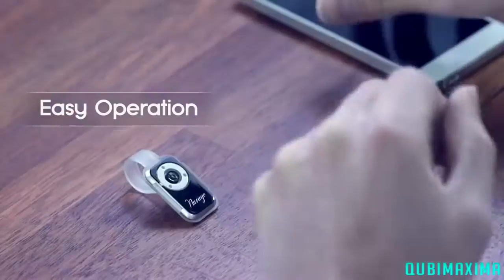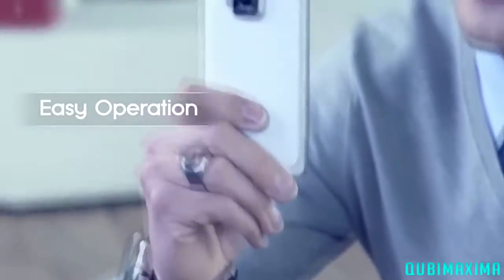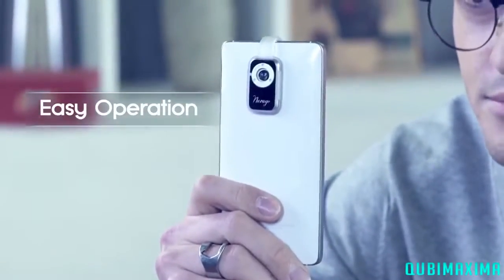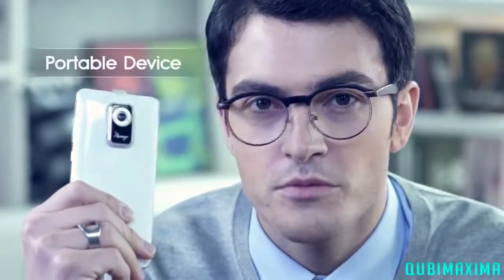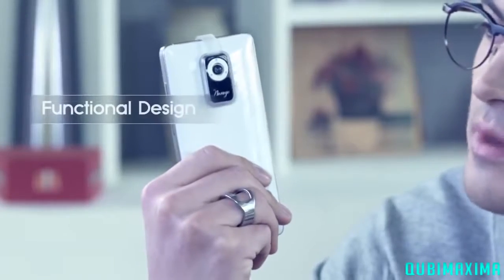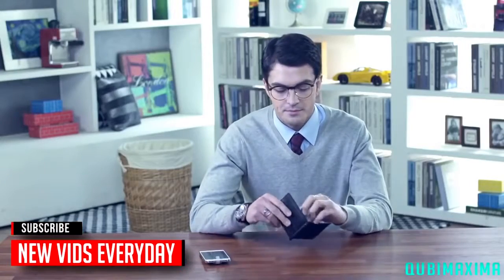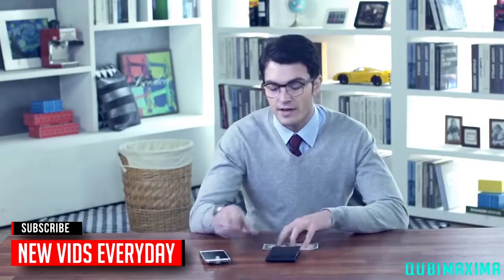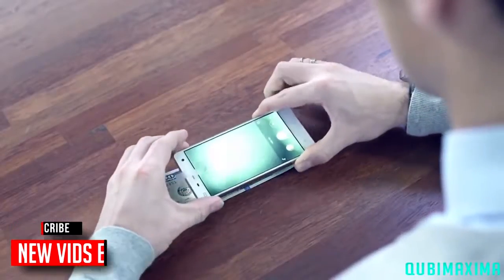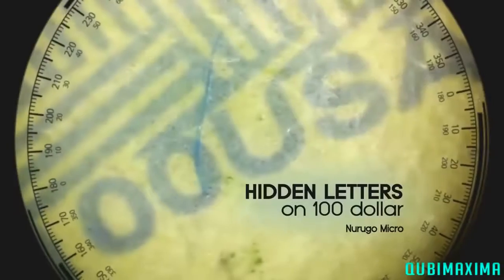It's very easy to use. You can just mount it on the back of your smartphone. There are no cords and no additional batteries. Since it's a small microscope, you can utilize it anywhere and anytime. Now let's take a look at this small microscope's amazing performance. What can't be seen with the naked eye can easily be verified with this product, and the image is high resolution compared to other microscopes.